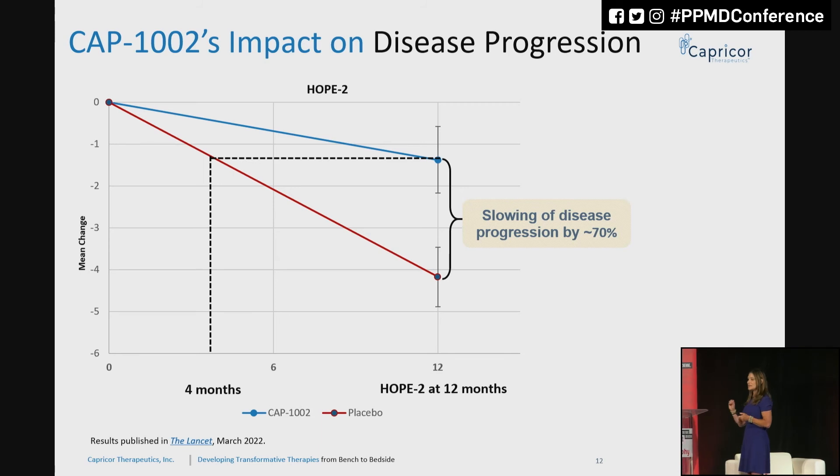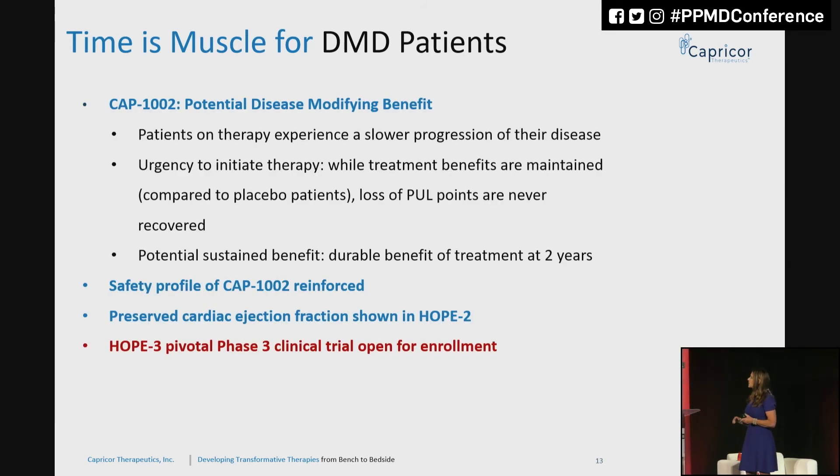This is a very unique trial situation because we have patients basically serving as their own controls — boys and young men who were in a placebo group, were declining, and we've attenuated the rate of decline by two-thirds or more at 70%. CAP-1002 has potential for disease-modifying benefit, meaning changing the progression of the disease. The patients on CAP-1002 experience a slower progression. We have a very strong safety profile and a very simple oral premedication regimen. Once muscle is lost, there is no getting it back — so we can attenuate the progression, but once it's gone, it's gone.